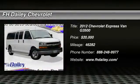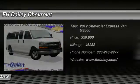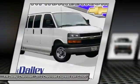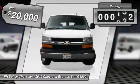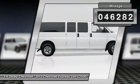2012 Express. With seating up to 15 and enhanced towing and hauling capabilities, the Express is built to get the job done and is priced below $20,000. This vehicle has less than 50,000 miles.